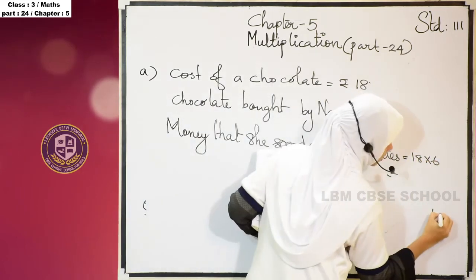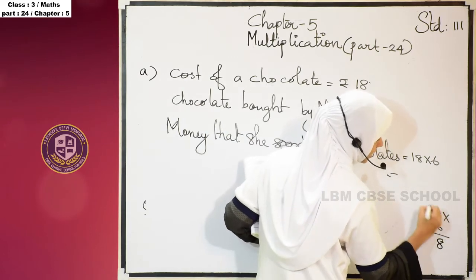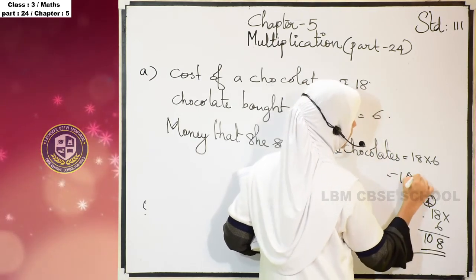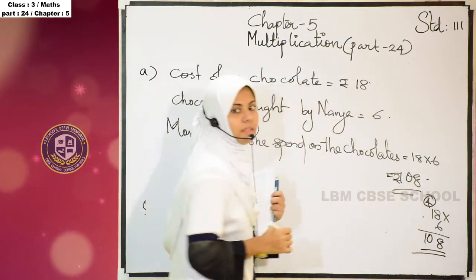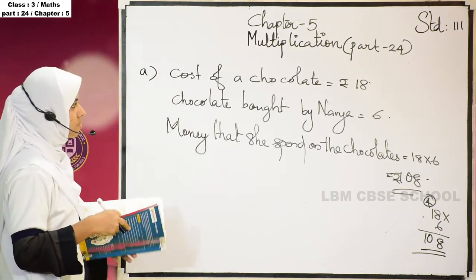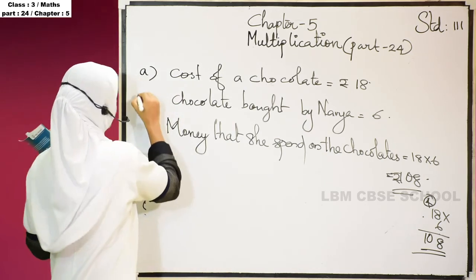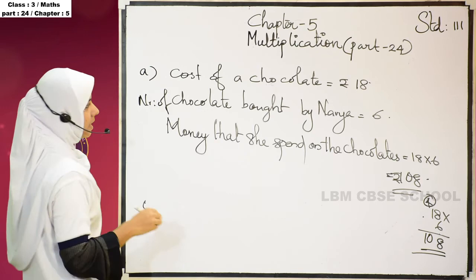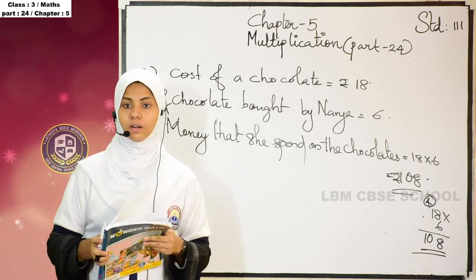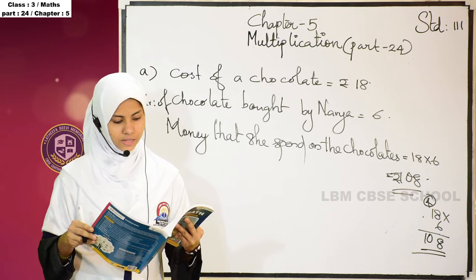So how will you find 18 into 6? 6 eights are 48 — write 8 here and carry 4 here. 6 ones are 6, plus 4 is 10. So 6 plus 4 is 10, and 108 rupees she spent total for the chocolates. The cost of chocolate bought by Navya is 6, and total money she spent on the chocolates is equal to 18 into 6 is equal to 108 rupees.